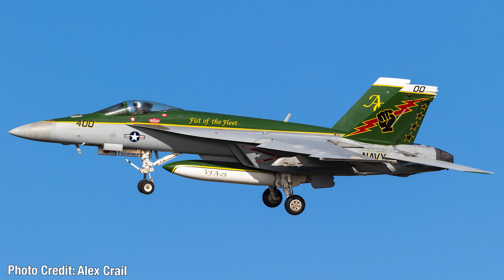Coming in at number 7, we have another military special livery — and this is not the last one on this list. This is an awesome special livery for the United States Navy FA-18E Super Hornet, serial 166959. I love the green and yellow combined with the gray. That's a really nice design for a military livery, because often military liveries are meant to be subtle, but sometimes they do specials like this one.